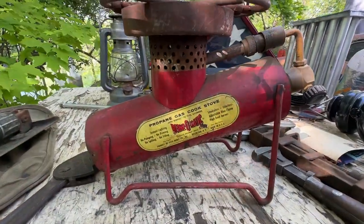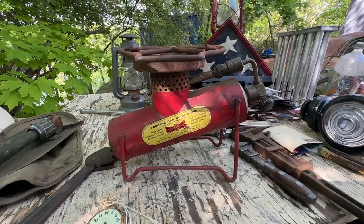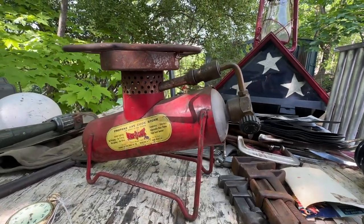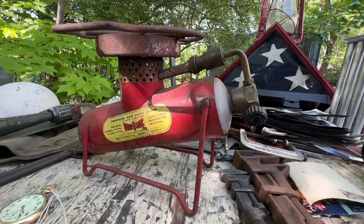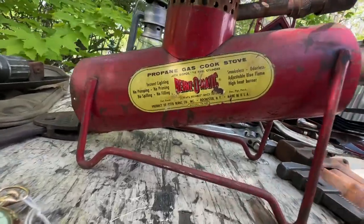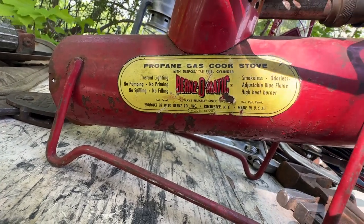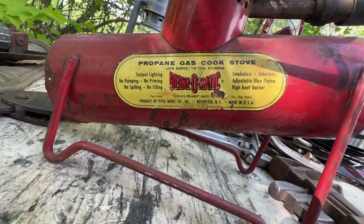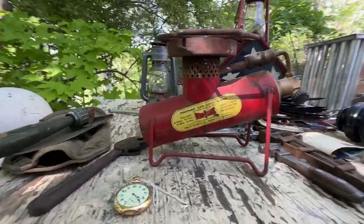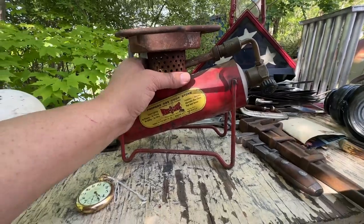This is the Burns-O-Matic propane gas cook stove — I'm not sure if it's 1940s, 50s, or 60s. It even came with a full cylinder. We settled on $35, and I've never seen one quite this nicely preserved. It's the TX500 Burns-O-Matic: instant lighting, no pumping, no priming, no spilling, no filling — smokeless, odorless, adjustable blue flame. I have a lot of cylinders lying around, so this goes into my collection of small camp stoves.